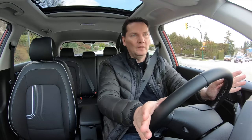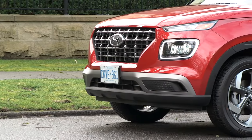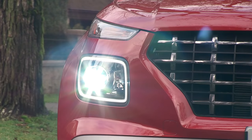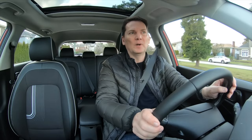The base model comes with 15-inch steel wheels — nobody likes those. Go one up and you get the automatic and 15-inch alloy wheels, and the top two trims in the Canadian market get 17-inch alloy wheels. The top two trims also get LED front lamps, and the top one gets LED rear lamps as well. There are options out there, and the price range of this vehicle isn't that crazy.